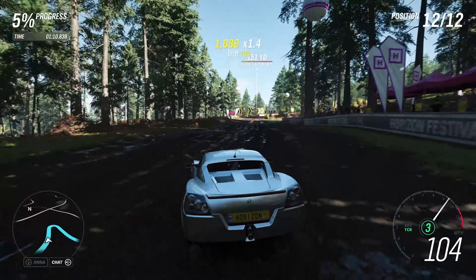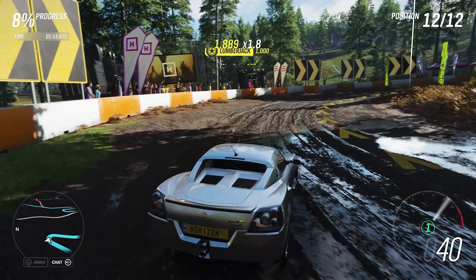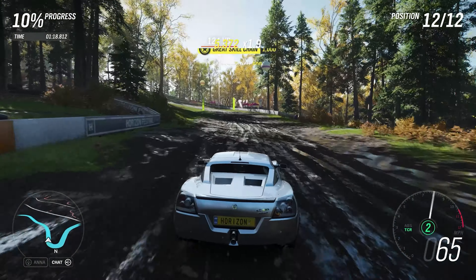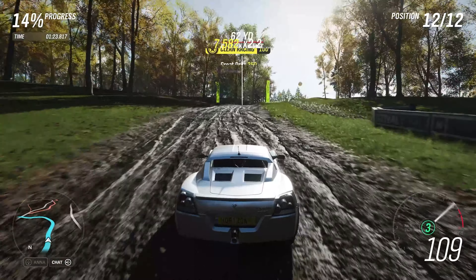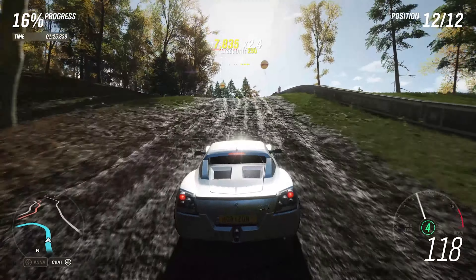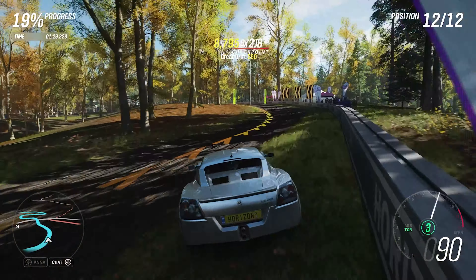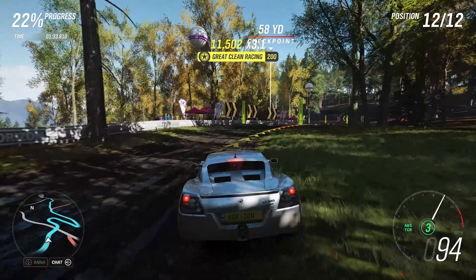We've only had one other Vauxhall in this series so far, which was the Insignia VXR, which didn't post a particularly great time — it was about 2 minutes 7 seconds, far from the fastest car we've had. This being a lot lighter than that car and also being a fair bit quicker even in stock form should mean that this will hopefully be better than that car.